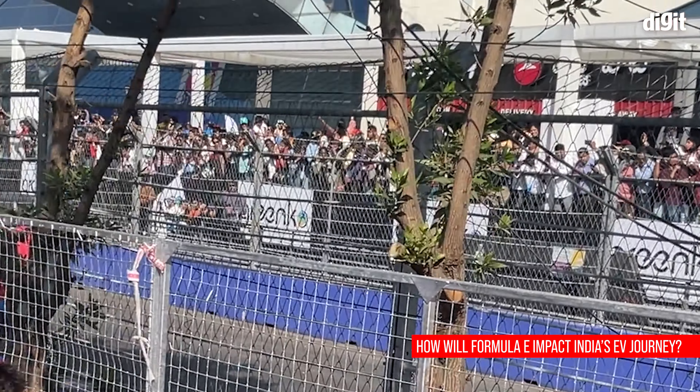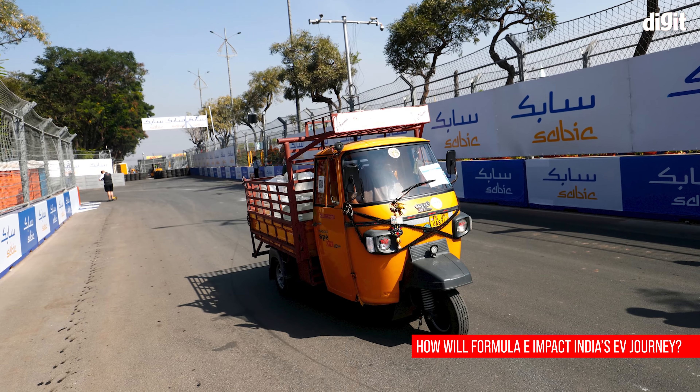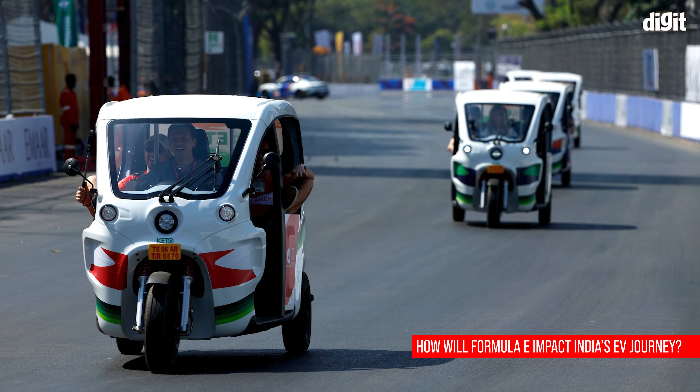For someone who is working with an Indian team, how do you think the arrival of Formula E on Indian soil will affect India's journey towards a transition to electric vehicles? I hope very positively. Let's see how we get on this weekend, but it's great to see all the fans around already. Obviously very busy for us compared to being in the UK — the number of people around is crazy. It's great to see you and great to be here.